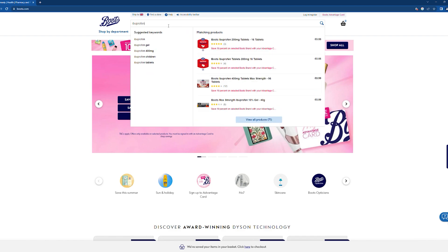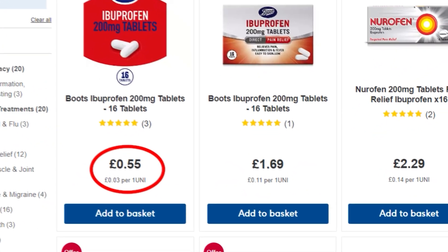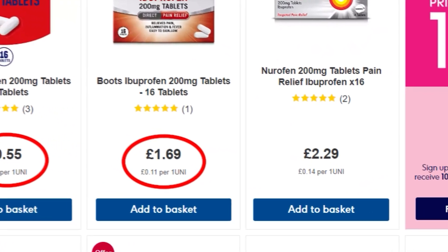So there you go — ibuprofen, the most famous of NSAID drugs, designed by Boots and sold by Boots. You can go to Boots and buy Boots own-brand ibuprofen or Nurofen, which is actually also a Boots ibuprofen. Both are the same except one costs ten times as much — but hey, that's medicine. Until next time, see you later, bye.